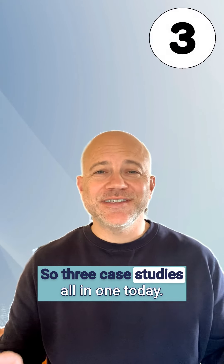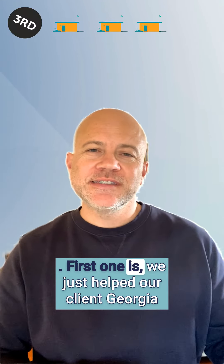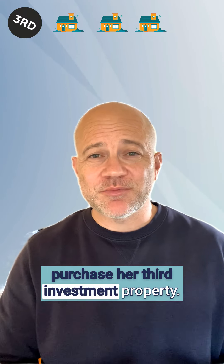Hey, how are you going? So three case studies all in one today. First one is we just had our client Georgia purchase her third investment property.